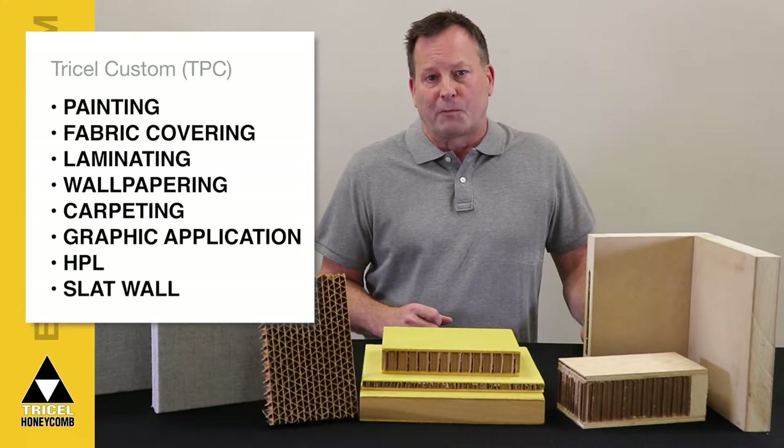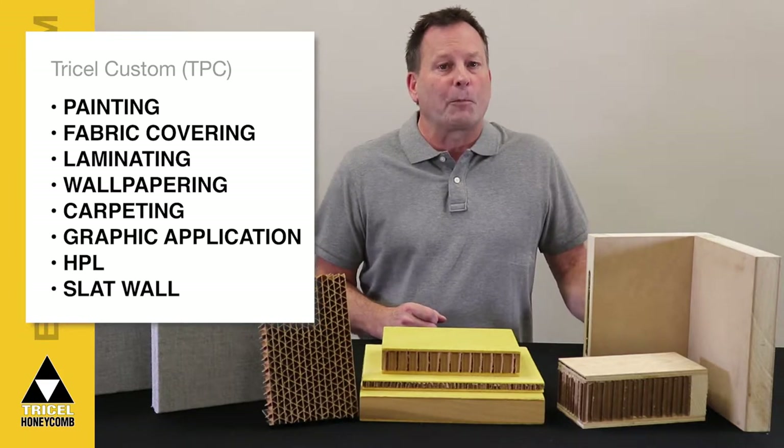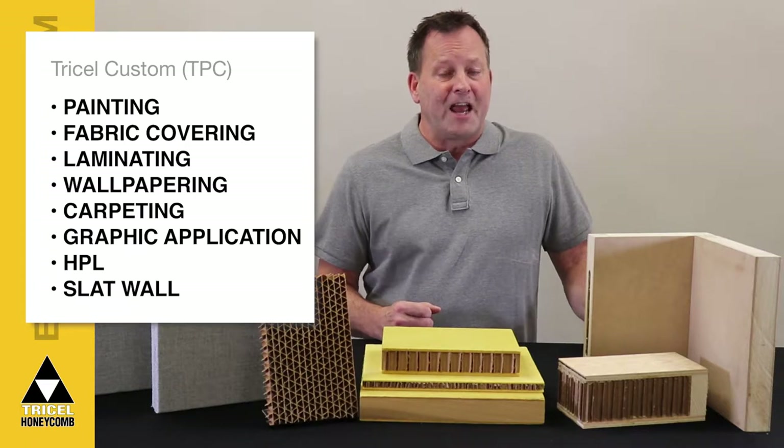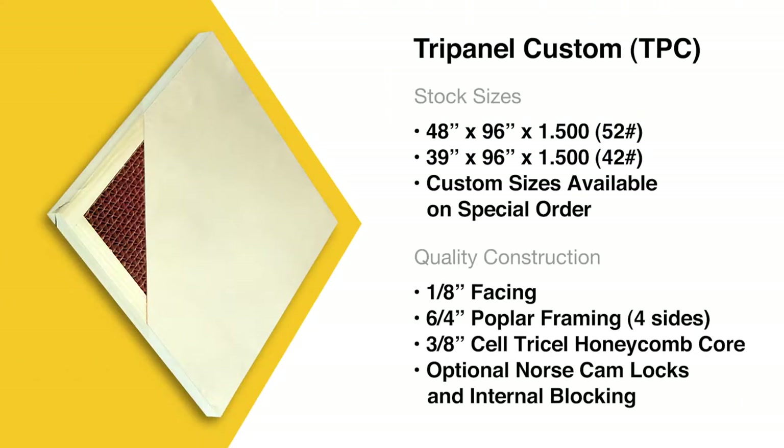Tri-Panel Custom is suitable for painting, fabric covering, laminating, wallpapering, carpeting, graphic application, HPL, or slat wall. Available in two stock sizes, Tri-Panel Custom features quality construction.